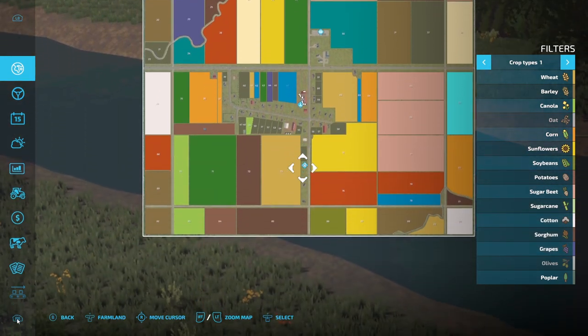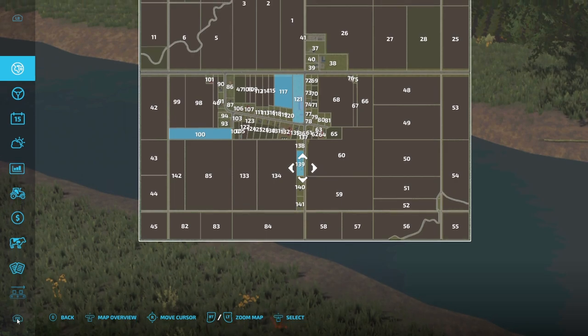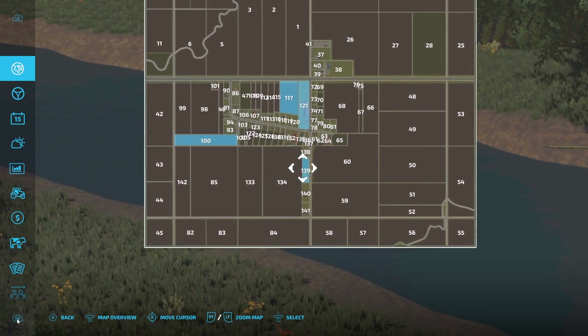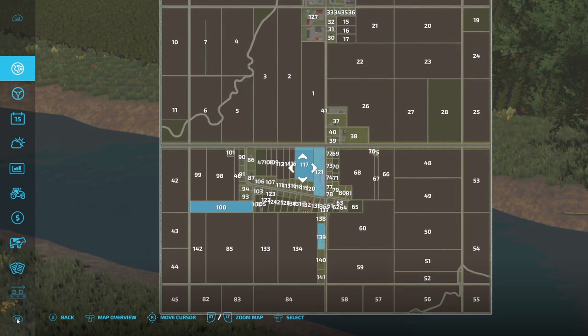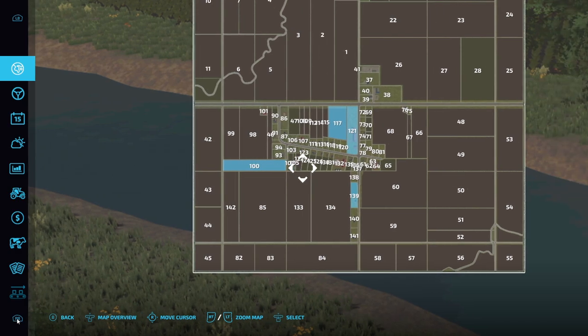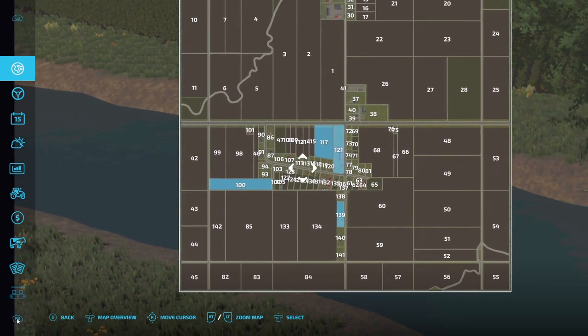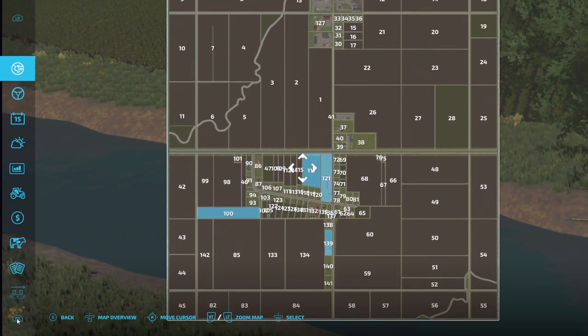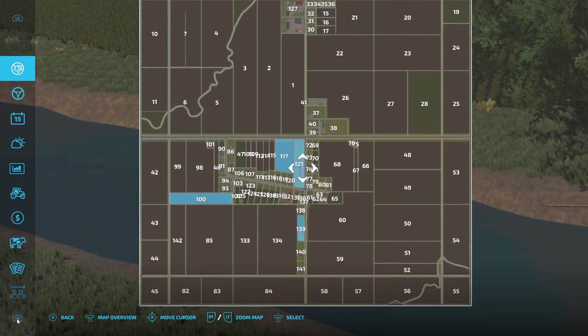We start off here, which is our home. We own a home and a field, which is a grass field down there. We own the farmyard, field 117, and field 100. So we'll start off by going to have a look at those areas, see what needs to be done, and when we're up at the yard we'll see what machinery we have.